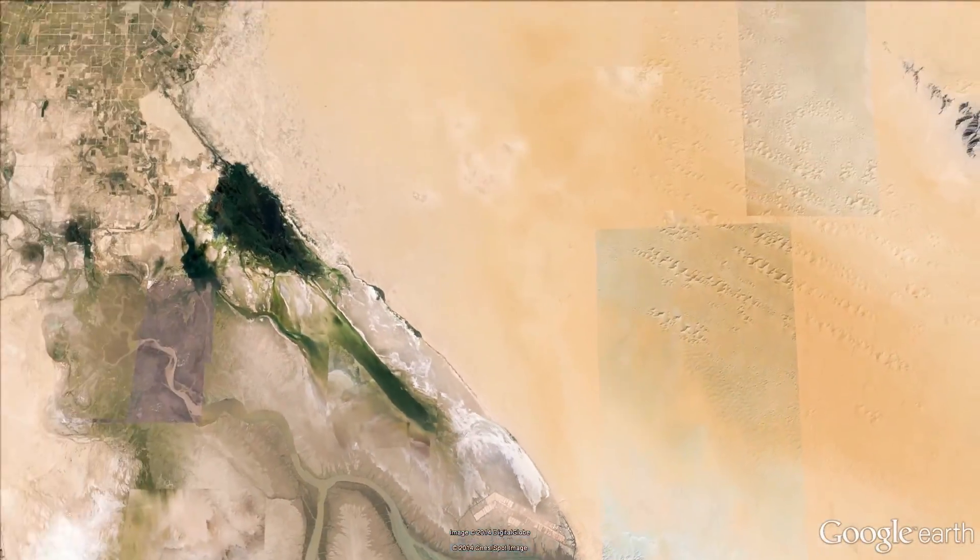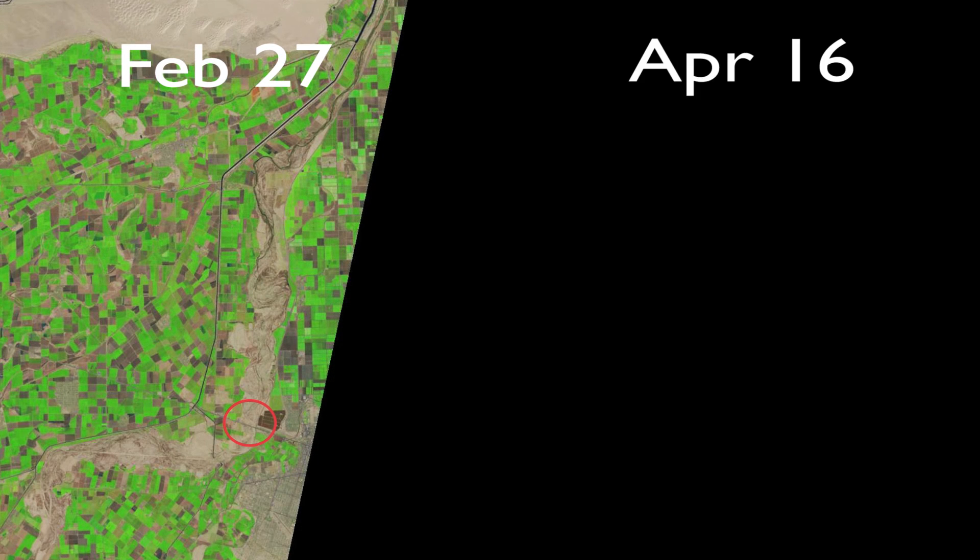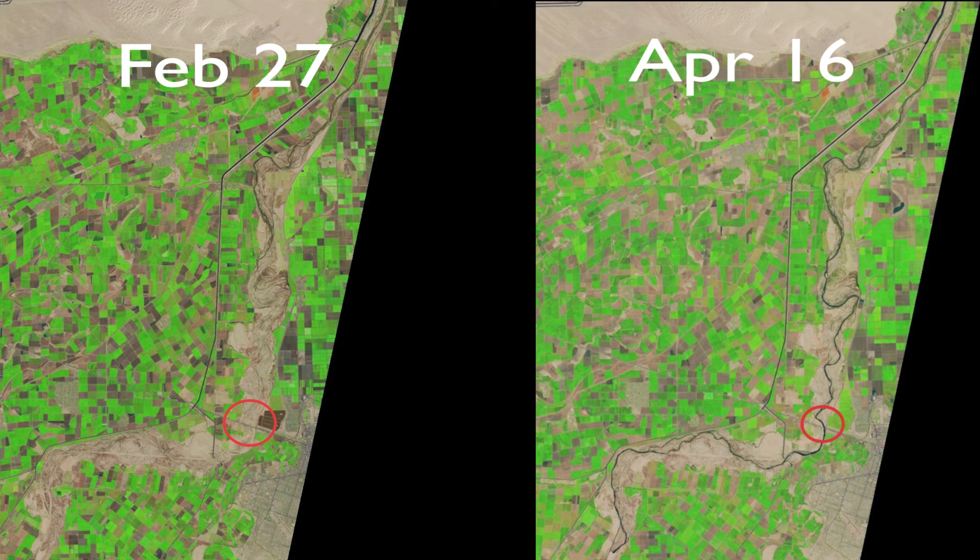The Colorado River Pulse Flow is a historic event in the global context. As Jennifer Pitt put it, it almost conjured a river back into being. As you can see in these two satellite photos, that is exactly what happened.